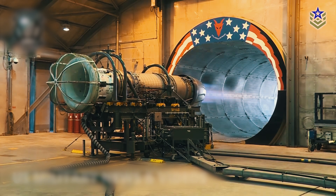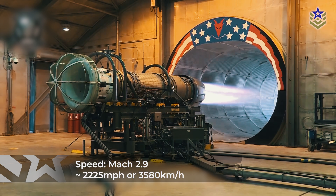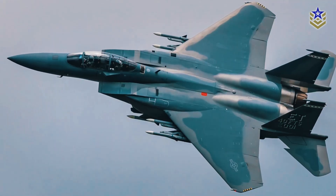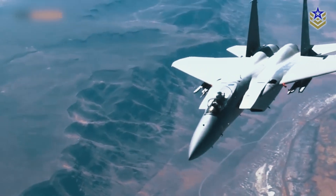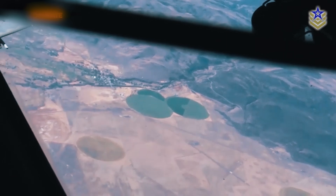The F-15EX is powered by two General Electric F-110 engines, each generating a thrust of 29,000 pounds. This enables the aircraft to reach speeds of up to Mach 2.9 — approximately 2,225 miles per hour, or 3,580 kilometers per hour — making it one of the world's fastest fighter jets. It has a range of 1,200 nautical miles, allowing it to strike deep targets. While the F-15EX may not be a fifth-generation stealth fighter like the F-22 and F-35, it is often considered a 4.5-generation aircraft due to these upgrades.